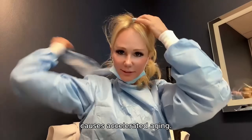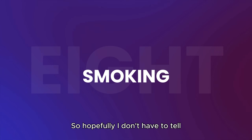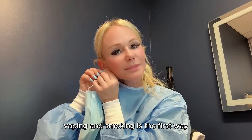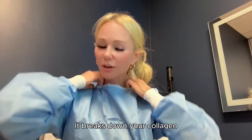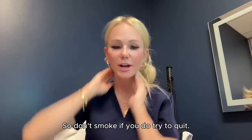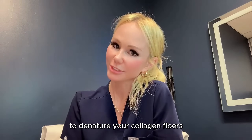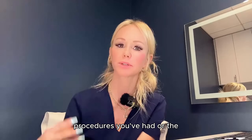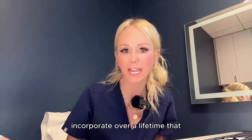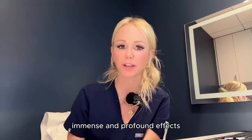Another habit causing accelerated aging is smoking and vaping. Please don't smoke or vape — it is the fastest way to cause rapid premature aging. It breaks down your collagen and elastin fibers and is the quickest way to denature your collagen. If you do smoke or vape, try to quit. Aging isn't as much about the procedures you've had or the products you use as it is about the day-to-day lifestyle habits you incorporate over a lifetime that either support or sabotage your skin.